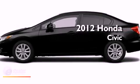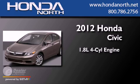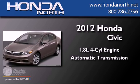This is a 2012 Honda Civic. It has a 1.8-liter four-cylinder engine and an automatic transmission.